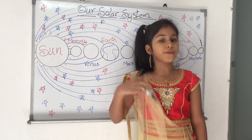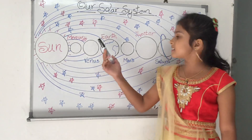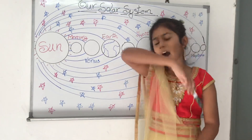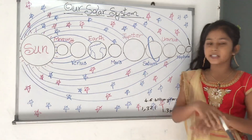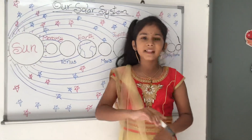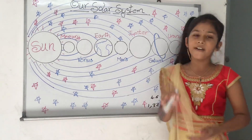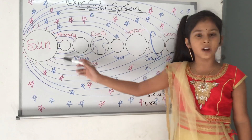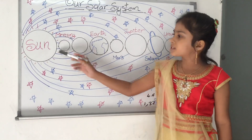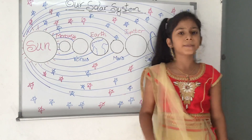The first point is, the closest planet to the sun is Mercury. And the farthest planet from the sun is Neptune, because it is very far away. The biggest planet in the solar system is Jupiter. And the smallest planet in the solar system is Mercury. Mercury is very close to the sun and also a very small planet.